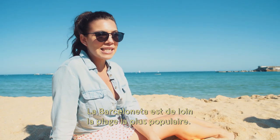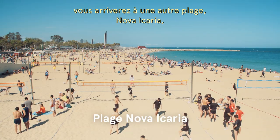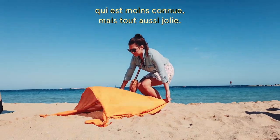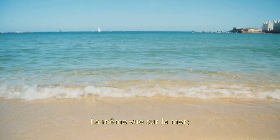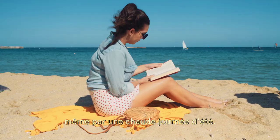The Barceloneta is easily the most popular beach. But if you just keep walking up north, you'll find Nova Icaria, which is another beach that is less well known but just as beautiful. Same views of the water, and you're likely to find a spot there even on a busy hot summer day.